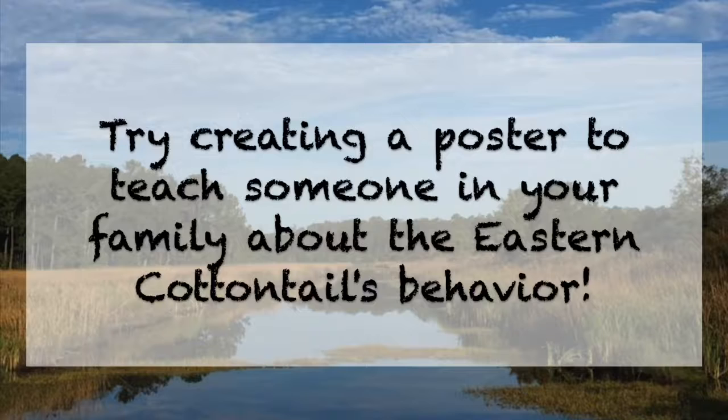You can help rabbit families by teaching the people in your life about their behavior. I hope you guys learned a little bit about rabbits today. Thank you for tuning in to Nature in Your Neighborhood. We'll see you next time.